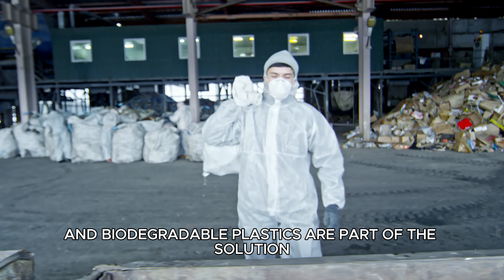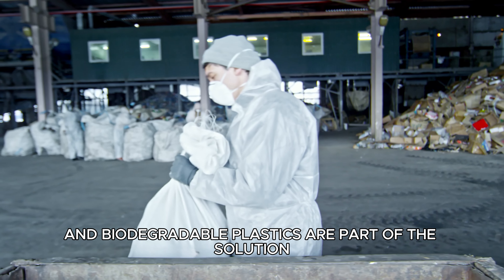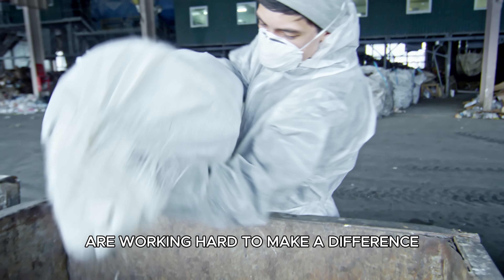Innovative recycling programs and biodegradable plastics are part of the solution, and local initiatives are working hard to make a difference.